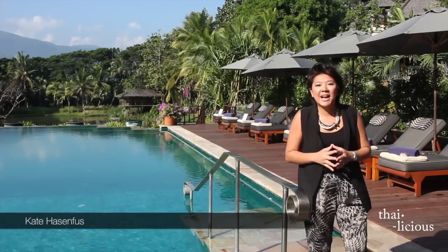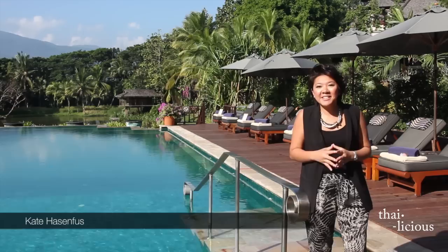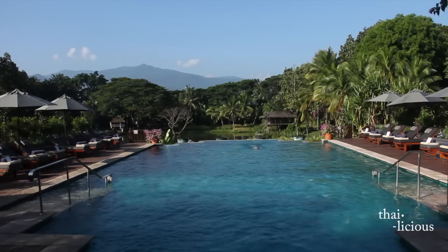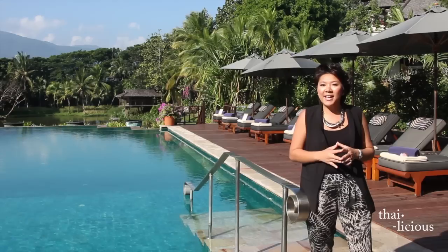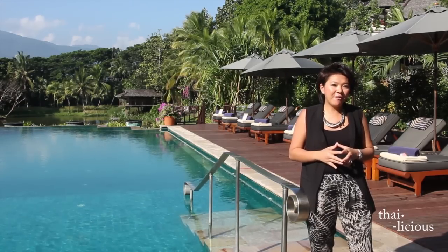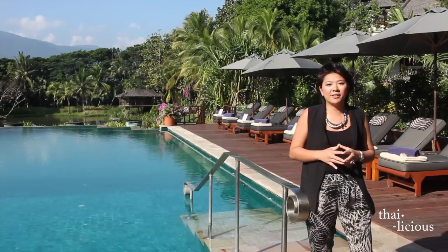Welcome to a special episode of Thailicious brought to you by the Tourism Authority of Thailand. I'm very excited to bring you this special episode right from Chiang Mai in Northern Thailand, a very popular destination where people escape for serenity, peaceful surroundings, and pleasant weather. I'm here at the Four Seasons Resort in Chiang Mai, excited to learn the Northern Thai dish Khao Soi Gai.